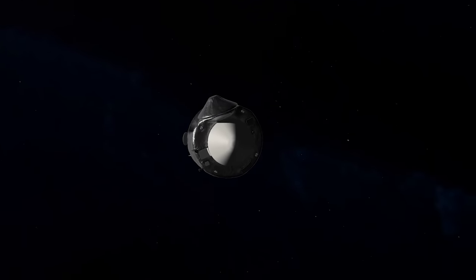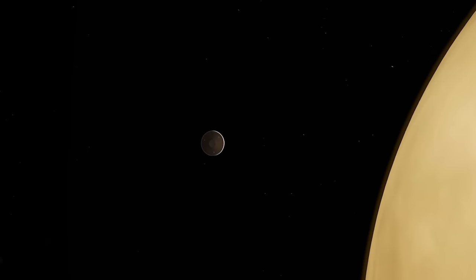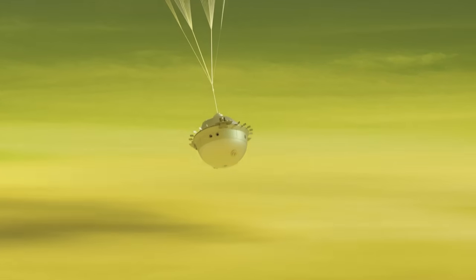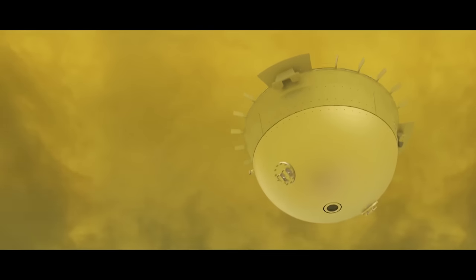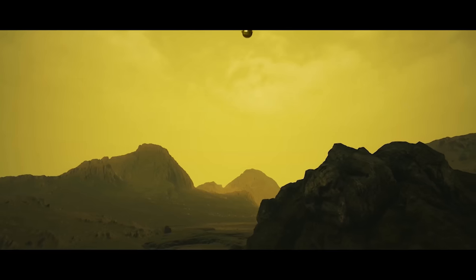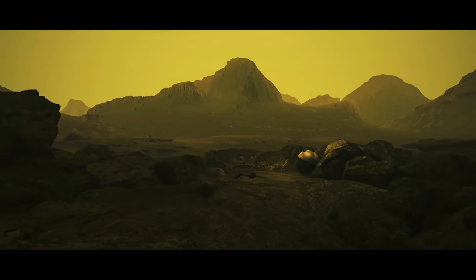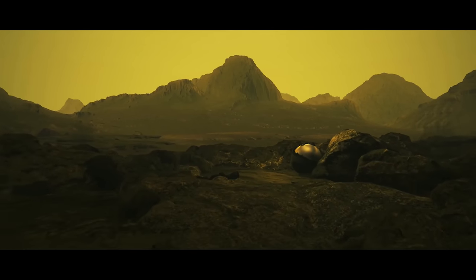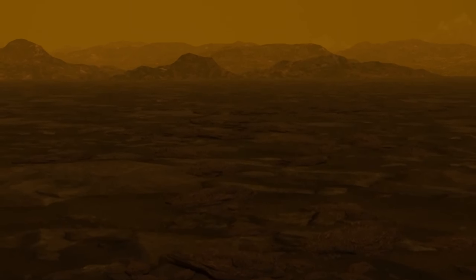Da Vinci, the atmospheric probe, will descend into the Venusian atmosphere to study the gases and chemistry with advanced sensors. It is designed to survive the descent to ground level whilst imaging its journey. The one-metre-wide probe will target a region called Alpha Regio, twice the size of Texas, and will add to scientists' understanding of rocky, atmosphere-bearing exoplanets that will be explored by new observatories such as the James Webb Space Telescope.